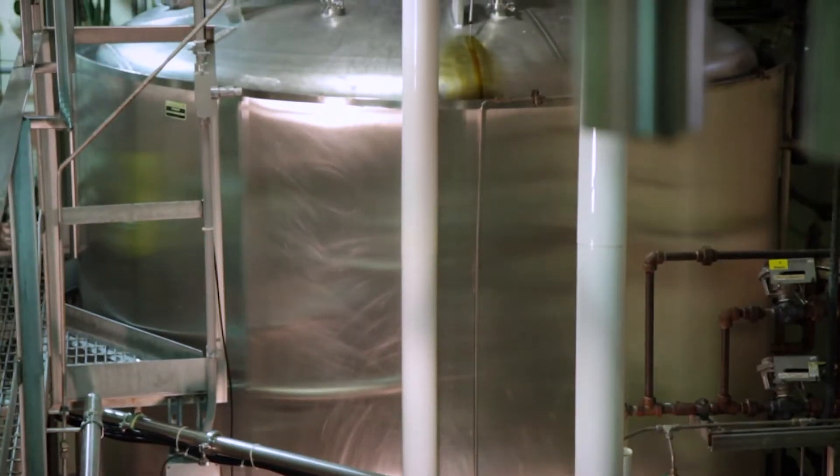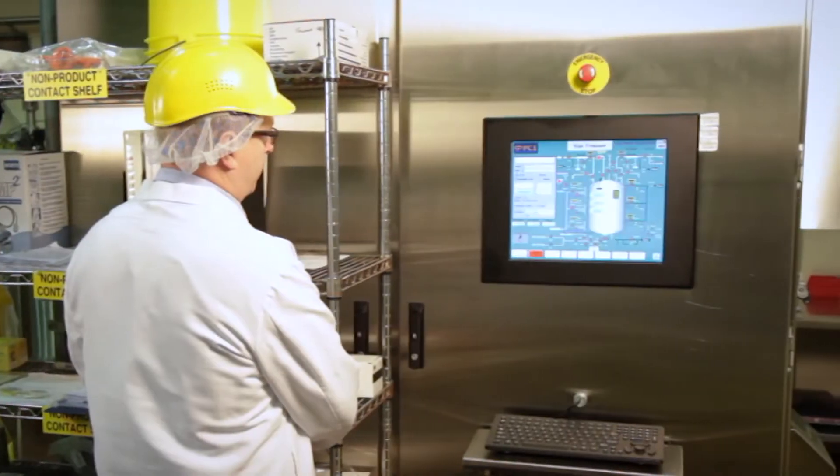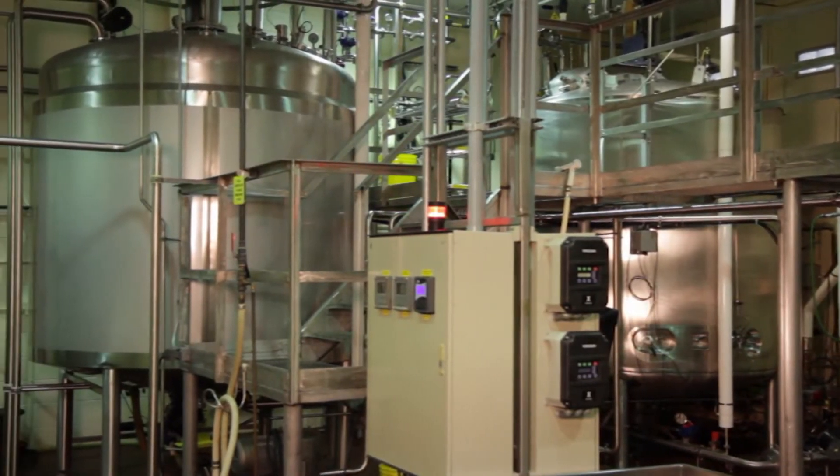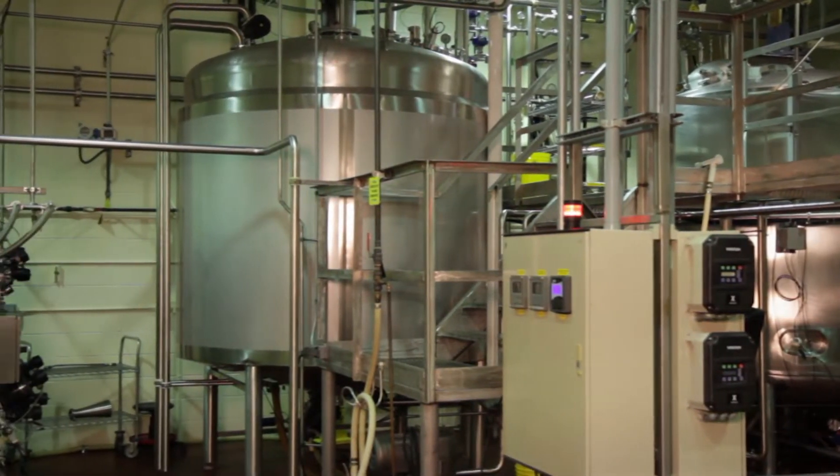A main fermenter tank is heated, sterilized, and cooled before the bacteria from the seed tank are mixed in, remaining overnight. In the morning, the bacteria are moved to a holding tank, completing the growth and transfer process stages.